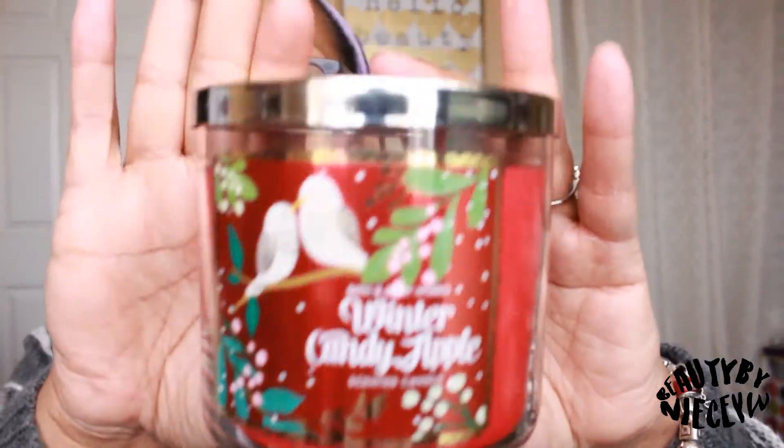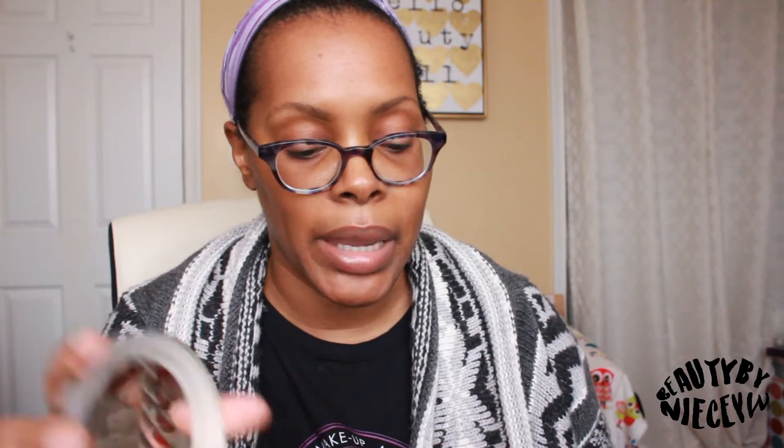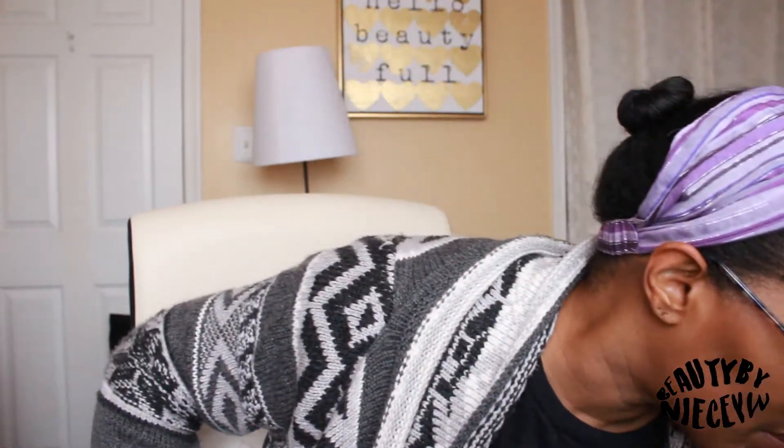This one we've both been wanting to pick up anyway — I already have it in the body products and in the hand soap one year too. It's Winter Candy Apple, a holiday favorite that comes back every year. It says red apple, candied orange, maple leaf, fresh cinnamon, and winter rose petals. I'm excited to see what the candle version smells like.